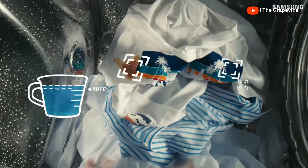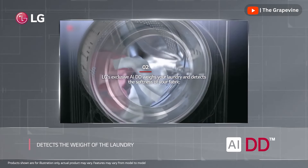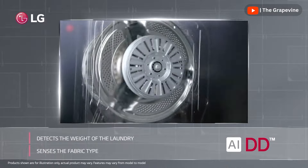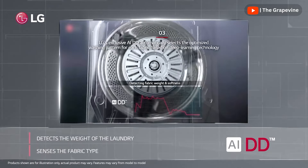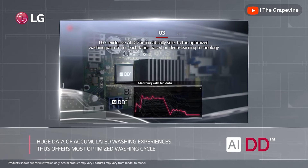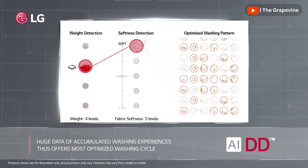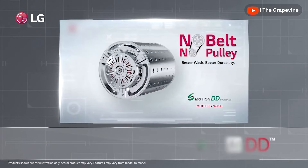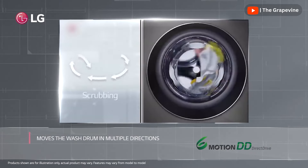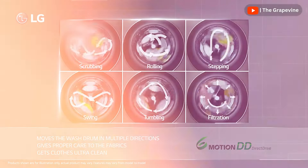There have been many technology advancements in washing machines now called AI advancements. These are useful for determining how much water and power to use based on load and soil levels, how much detergent to use, understanding your frequently used programs and recommending them first, error detection and troubleshooting, and proactive maintenance recommendations like when to clean your drum.